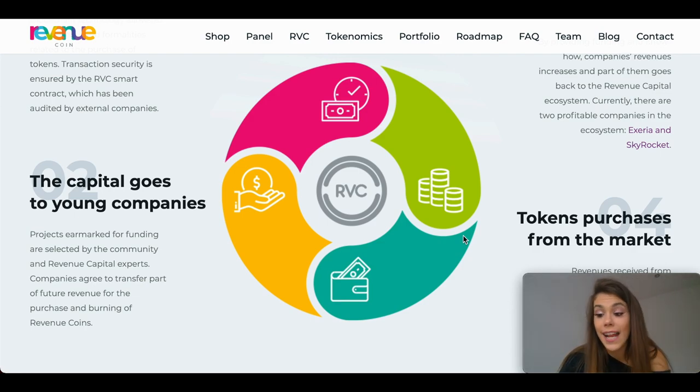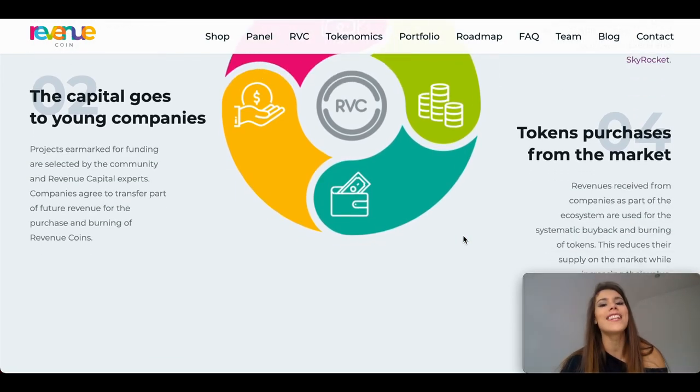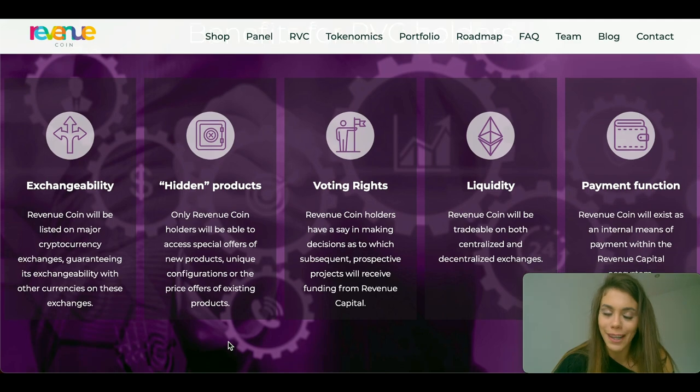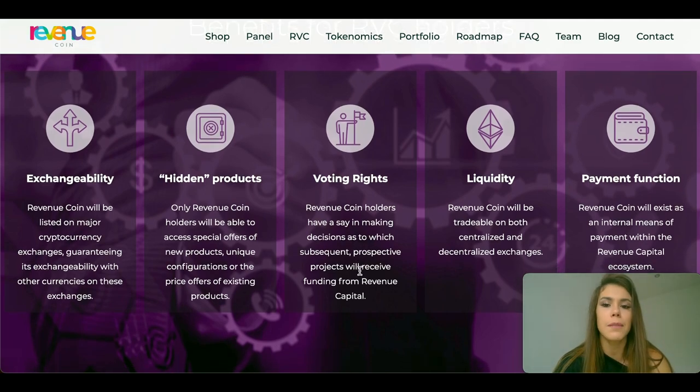Aside from revenues and tokenomics associated with RevenueCoin's increasing value, investors also benefit in other ways. RBC holders acquire new and existing Revenue Coin products at discounted prices before they are listed to the public. RBC holders can also participate in crucial decision making involving projects, products and portfolio companies in the Revenue Capital ecosystem, getting to decide which projects receive funding and support. Additionally, RBC can be used as a means of payment for various products and services from partner companies, offered at a discount to RBC holders.